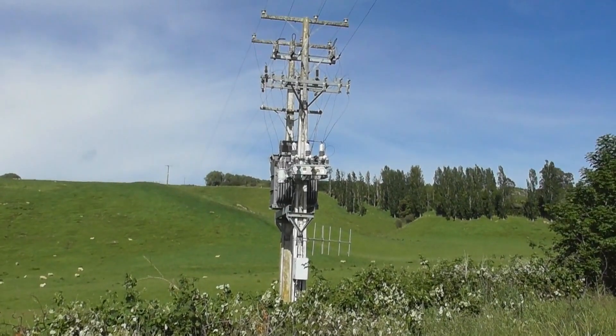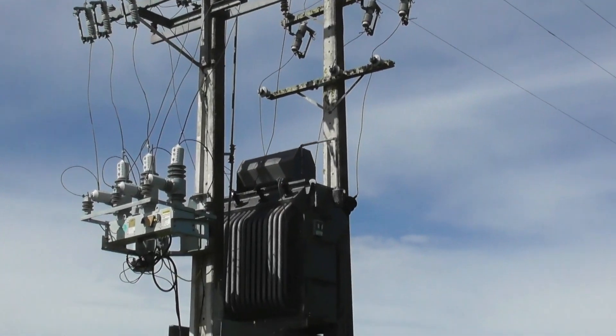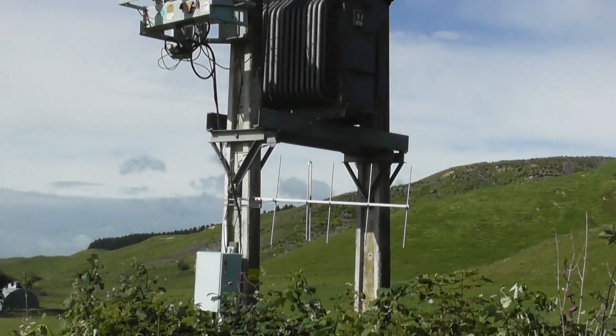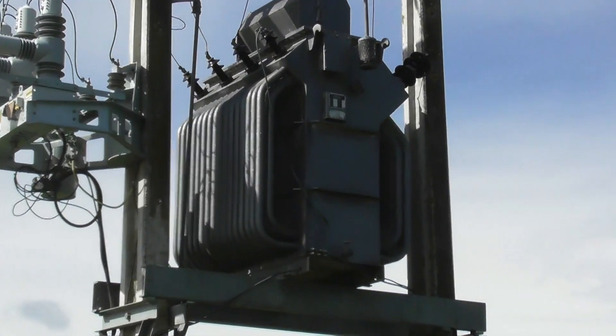A nice transformer in a paddock here. What a big beast! It could be 22 to 11 — I'll see if I can get a nameplate.